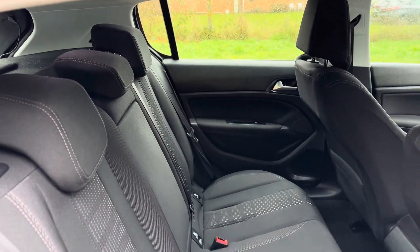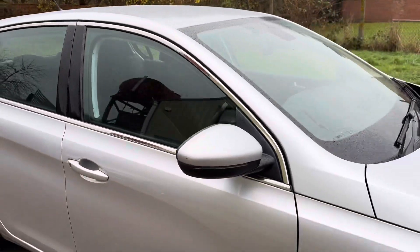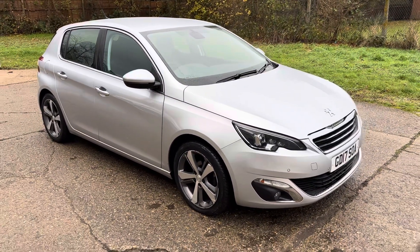There are your rear seats. Full details and specification of the car are available on the website. Please let us know if you've got any questions or if you'd like to come and see this lovely Peugeot. Thank you very much for watching.